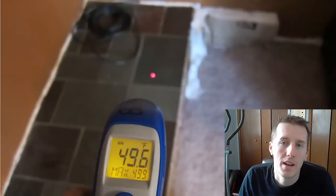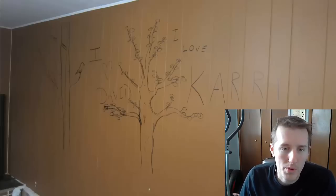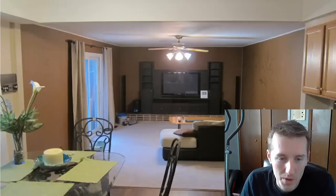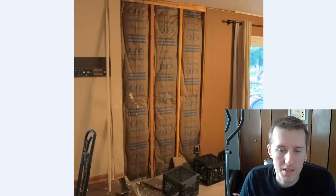The stone on the fireplace was reading 50 degrees and that was radiating the cold air. Before we remodeled, we made sure to decorate all the walls — this is what it looked like beforehand. We had our TV covering that fireplace and a TV stand, so we weren't too worried about the cold air coming through that.